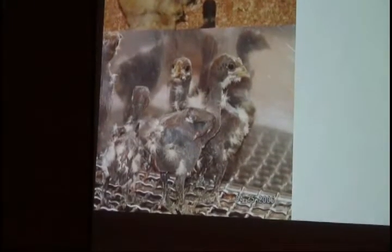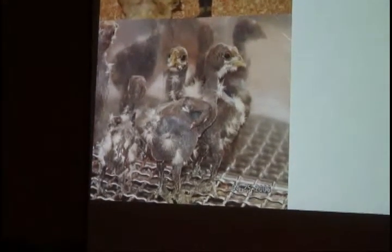These are about 10 days old maybe, but if you can see on them, they don't have scales on their legs. This is just skin all the way down to their feet and legs, which causes a whole another set of problems.